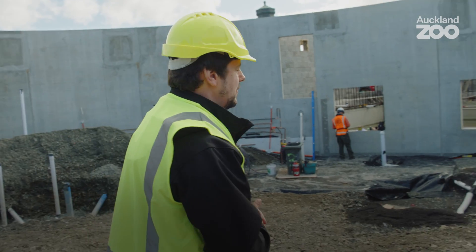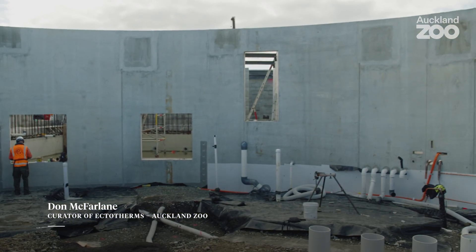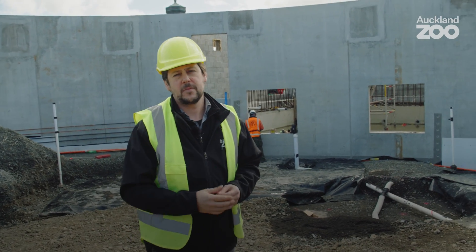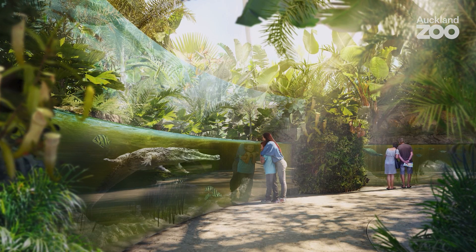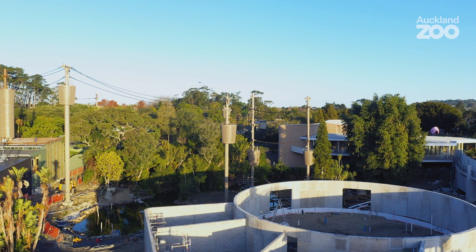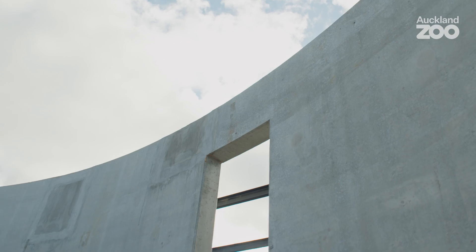As you come in, you are gently encouraged down deep into the heart of the swamp forest, into this beautifully arced piece of acrylic which is magnificent in itself, and into the underwater views — sort of nose to nose — of this incredible crocodilian, which will be wreathed by all these beautiful fish.